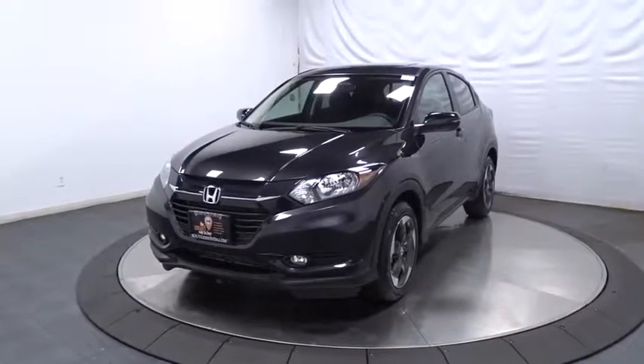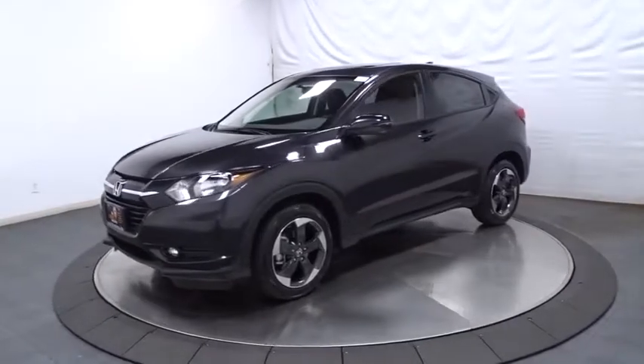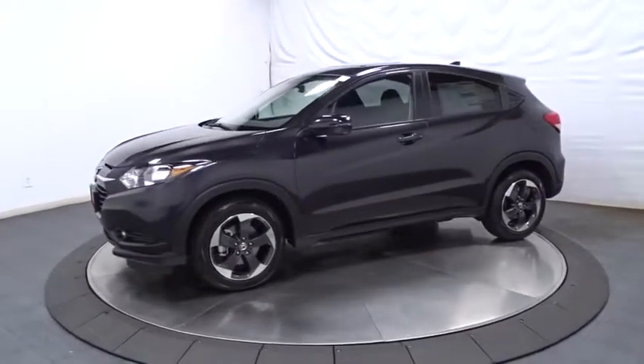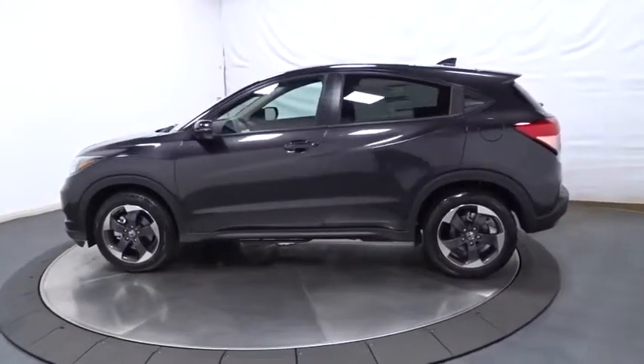2018 Honda HR-V. The HR-V has a good-looking exterior with a clean design. It comes with a well-tuned suspension and a handsome and flexible interior with tons of options to choose from.